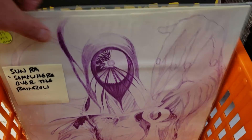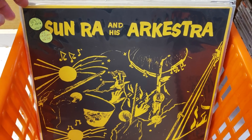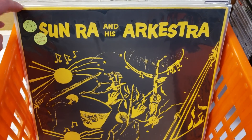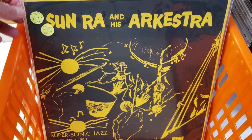I will warn you, these records are pricey — definitely ranging from $100 up to $750 for the rarest. When we get to the back of the stack, there's some reissues in later presses that aren't near as expensive. But the Saturns, they go for money.